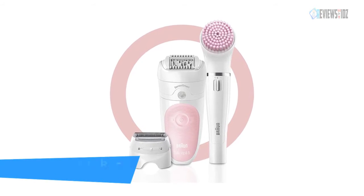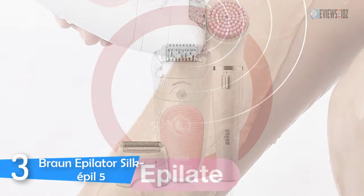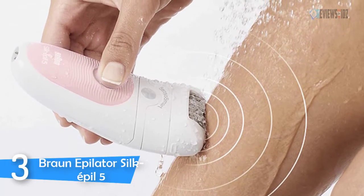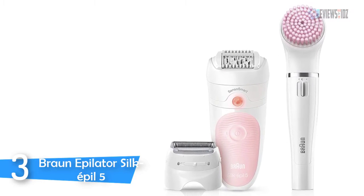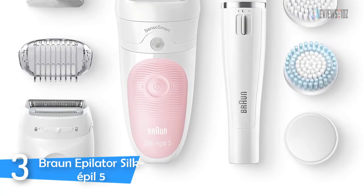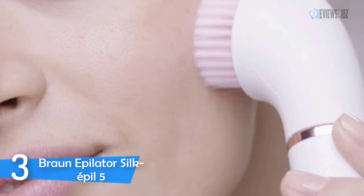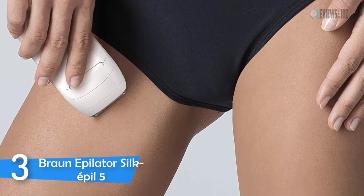Number three: the Braun Epilator Silk-Épil 5. This women's shaver starter set is designed for smooth skin on all body parts — you can use it on the face, legs, and sensitive areas. It gently and painlessly removes hair from sensitive areas like the underarm or bikini line, and removes hair from the root for up to four weeks of smooth skin. This five-in-one hair removal and beauty set features Micro-Grip Tweezer technology that removes hair four times shorter than wax can catch. You can epilate in the bath or shower to reduce discomfort, and it is 100% waterproof for easy cleaning under running water, with up to 30 minutes of running time.